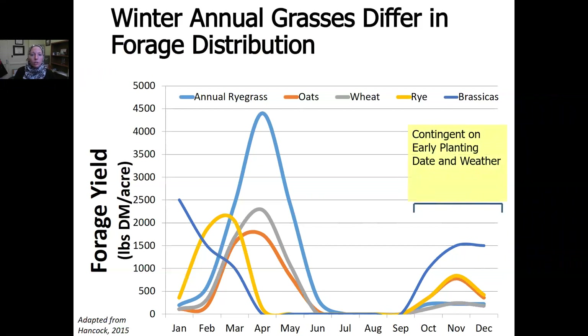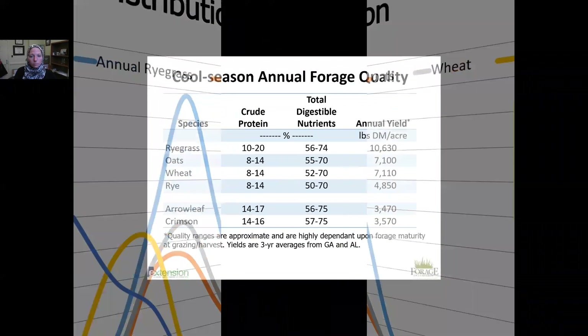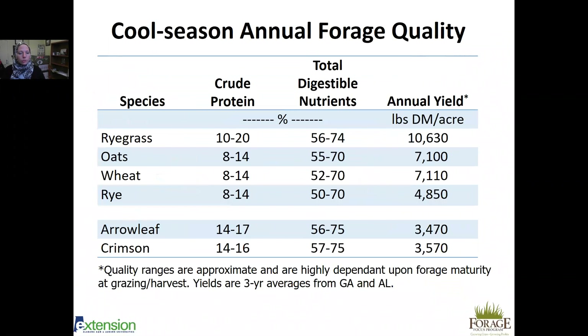In terms of quality: annual ryegrass ranges from 10 to 20 percent crude protein with 56 to 74 percent total digestible nutrients and is the most productive. Oats and wheat are very similar in both quality and production. Rye is similar in quality with slightly less production but provides earlier grazing weeks in winter. Clovers and legumes are very high in crude protein and total digestible nutrients but are not very productive, so mixing them with grasses maximizes both quality and production.